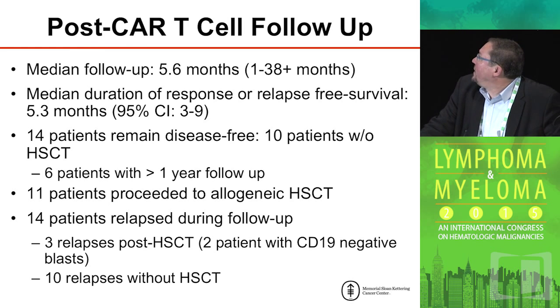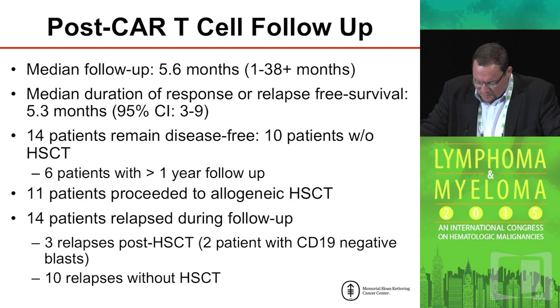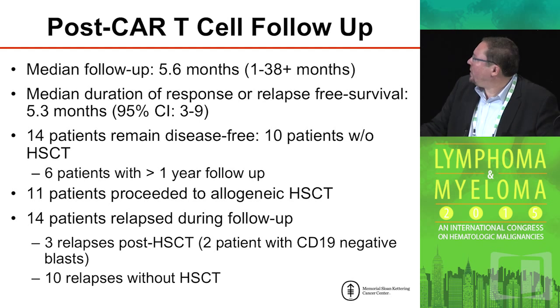In summary, the median follow-up is 5.6 months. One patient is now well out — greater than three years, going on four years out from treatment. The relapse-free survival is 5.3 months. Of the patients treated, 11 went on to a stem cell transplant.